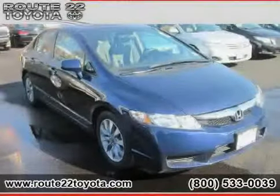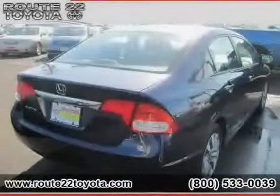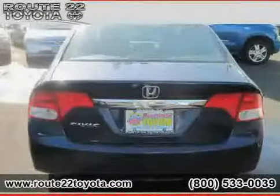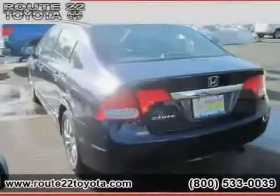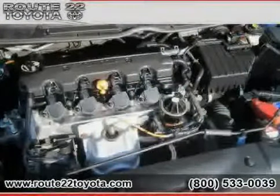2009 Honda Civic Sedan equipped with cloth interior, cruise control, CD player, power tilt sliding sunroof, 4-wheel anti-lock brakes, side head airbag, front wheel drive, driver and passenger side airbag, power door locks, rear head airbag, vehicle anti-theft system, and power windows.